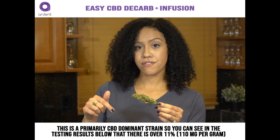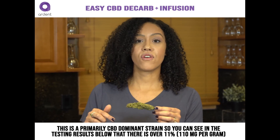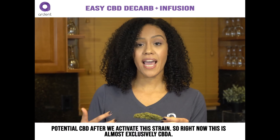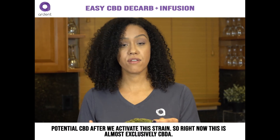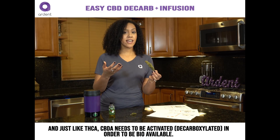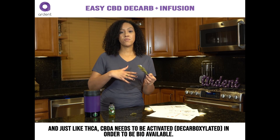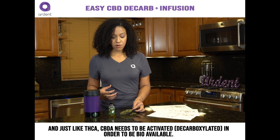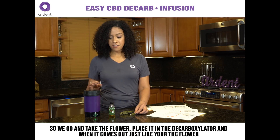You can see in the testing results below that there's over 11% potential CBD after we activate this strain. Right now, it's almost exclusively in CBD-A form. Just like THC-A, CBD-A needs to be activated — decarboxylated — in order to be bioavailable.